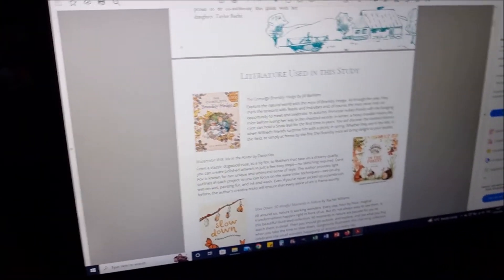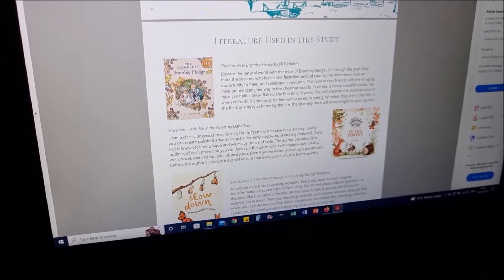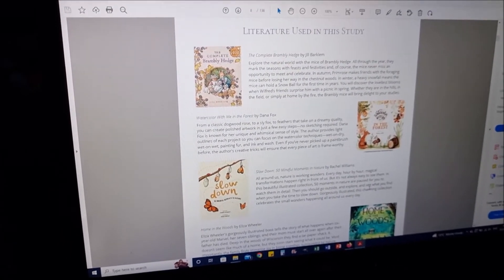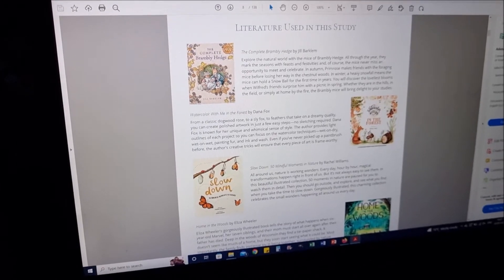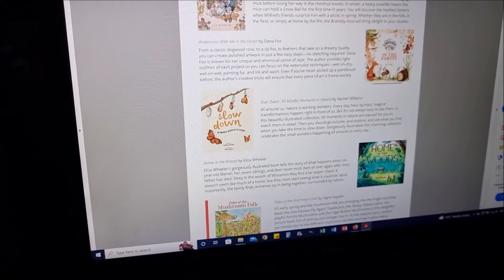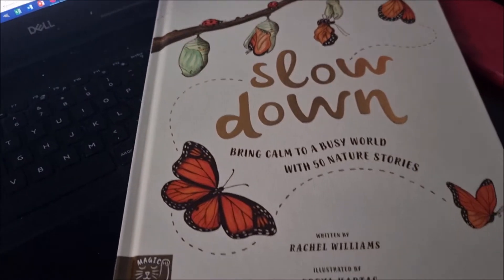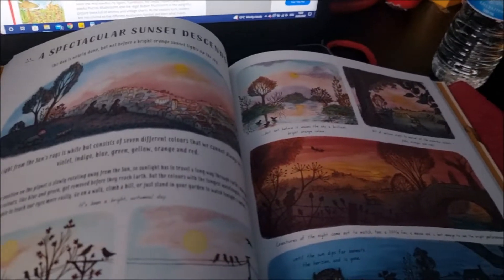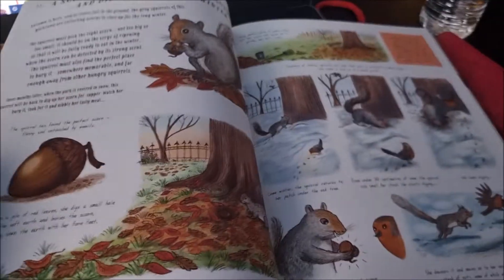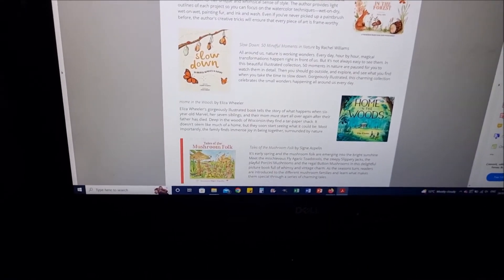Then we get to the books. These are the main books, but as with Beautiful Feet Books they always recommend additional ones. We have the complete Brambly Hedge book and 'Watercolor with Me,' and those two books are the reasons I got this to go along with our nature study since we own both of them. I also really like 'Slow Down: 50 Mindful Moments in Nature' — the UK version is called 'Slow Down: Bring Calm to a Busy World with 50 Nature Stories' — it's an absolutely stunning book.